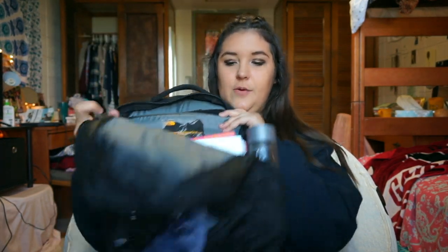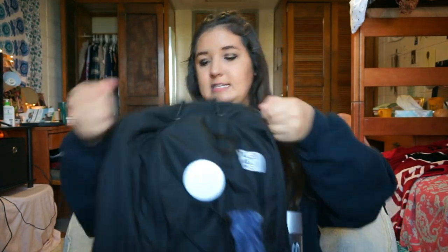Behind everything is a padded laptop section where I keep my MacBook in a little case. I really love this book bag. I bought it specifically for college — throughout high school I had a cheap bag. After I graduated, I saved up my graduation money to buy my MacBook and this book bag. The book bag was about $80 and the MacBook was about $700, so I'm really thankful for everyone who gave me graduation money.